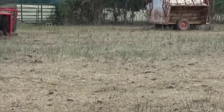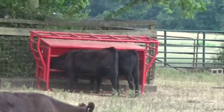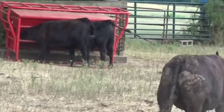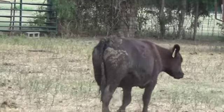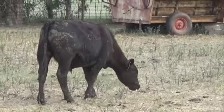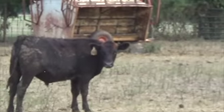As you can see, they are eating out of a feeder. They are on a 30-day pre-conditioning feed program from Purina. These calves are not overly fleshed — they are just a good medium-flesh cattle.